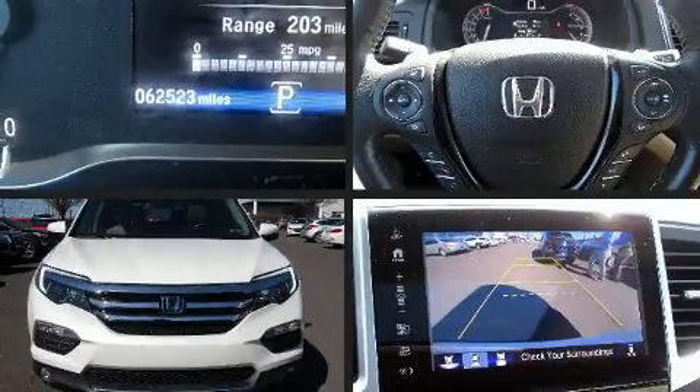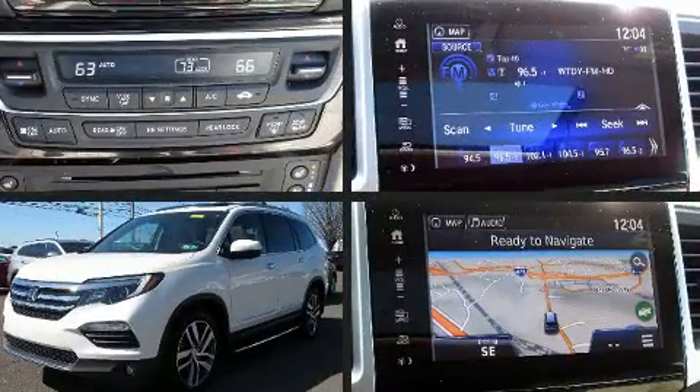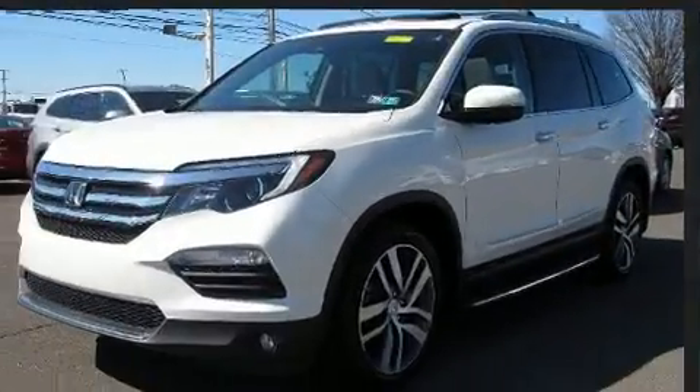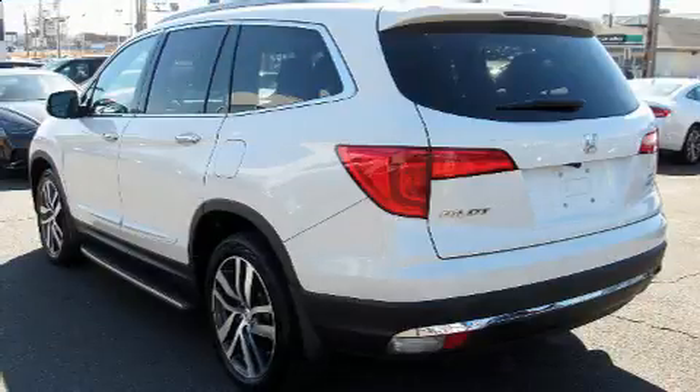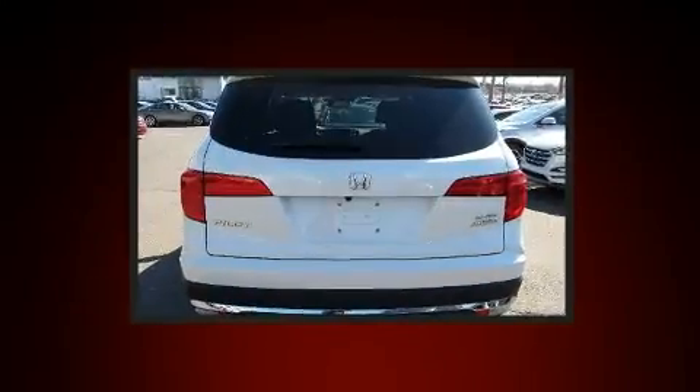You can expect a lot from the 2017 Honda Pilot. It features an automatic transmission, all-wheel drive, and a 3.5-liter six-cylinder engine. All of the following features are included: a power seat, lane departure warning, blind spot sensor, and more.